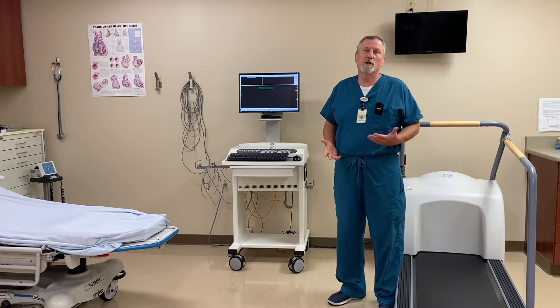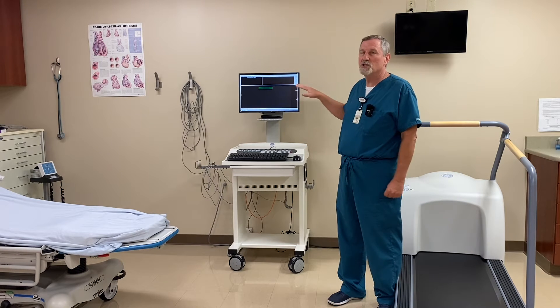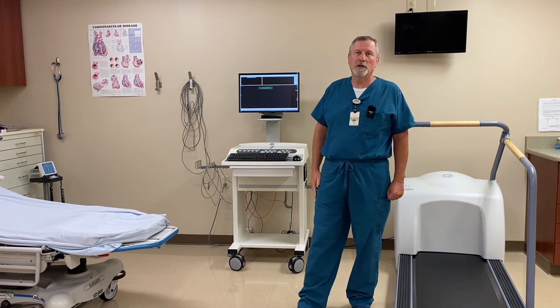So we're looking at several things. The biggest and most important one is the EKG change if you have blockage in your heart. Blockage in your heart is called ischemia — so that's what we're looking for in that test.